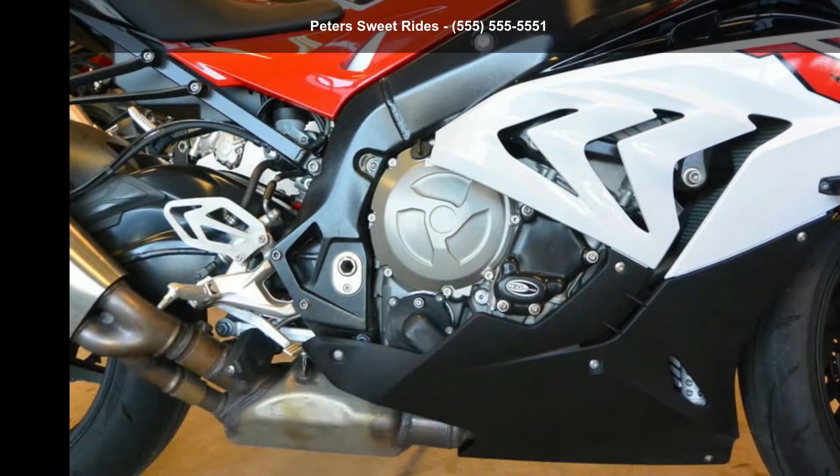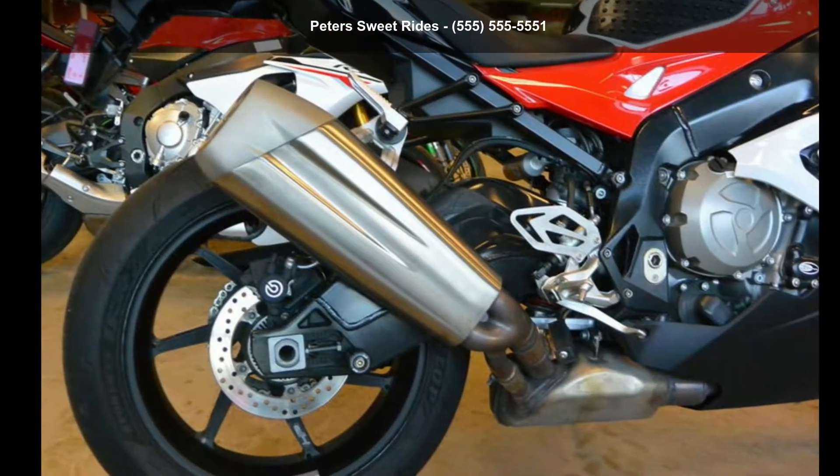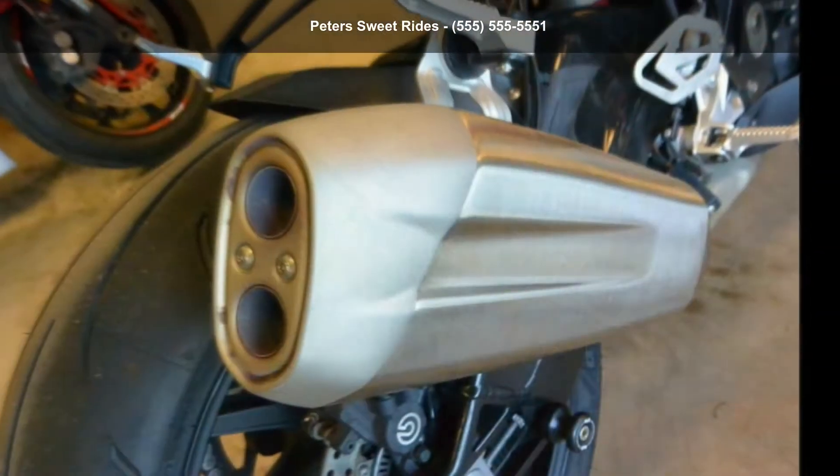This is a great deal on a pre-owned motorcycle. Let us put you on this bike today. Call or click to schedule a test ride.